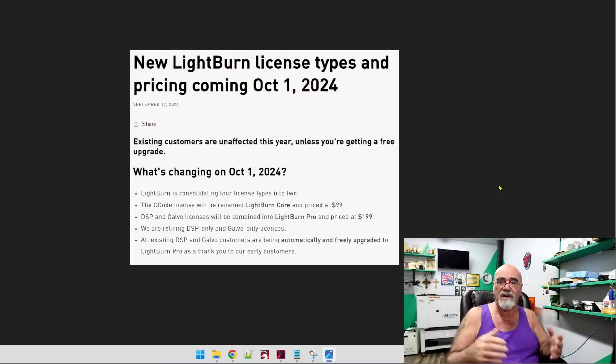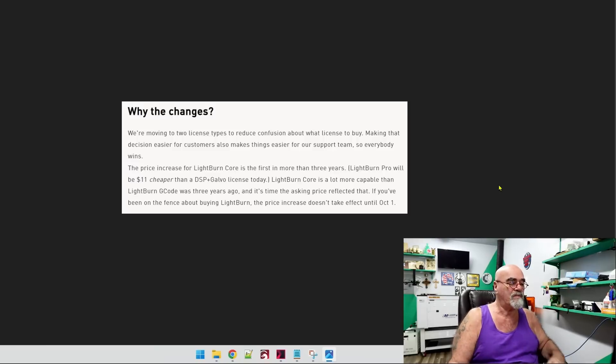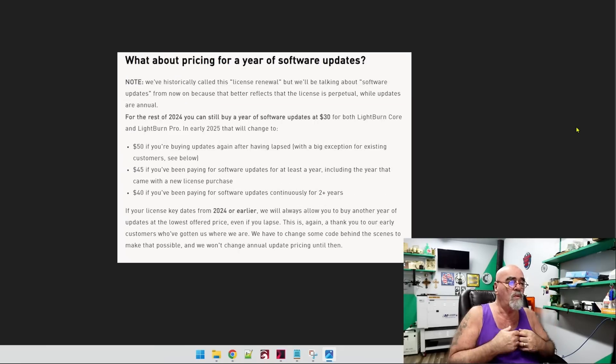So if you're watching this video today, today's the day to do it. Why the changes? They're moving to two license types to reduce the confusion, like I said earlier. The Lightburn Pro is going to be actually $11 cheaper than it was before. These price increases don't take effect till October 1st, but these are the new 2025 prices. What about software updates? It's always been called the license renewal, but they'll be talking about software updates from now on, because it better reflects the license.